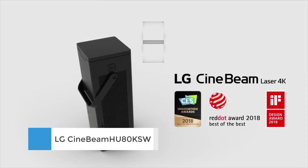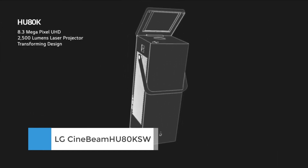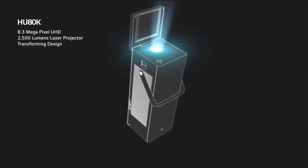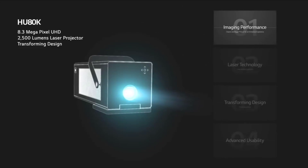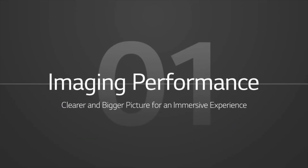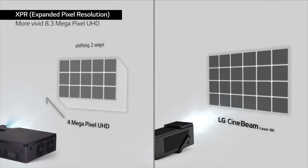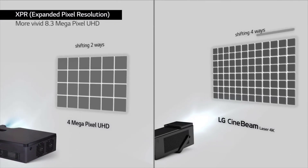Number 3: LG Cinebeam HU80KSW. Though obviously there are sacrifices to be made on performance when compared with a system of separates, the LG Cinebeam offers the components of just such a system — a 4K HDR picture, stereo sound, an array of smart sources — all in a unit you can carry like a hold-all and set up wherever and whenever you might choose.